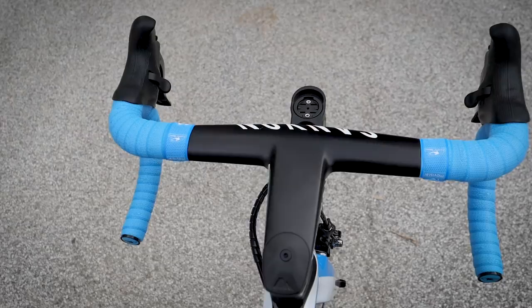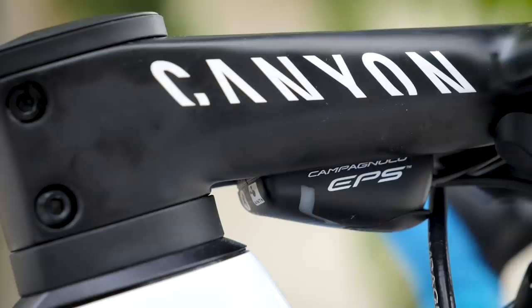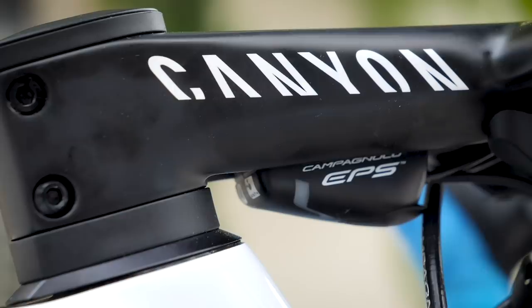Fitted just underneath that logo is the GPS mount, and then just behind that, neatly tucked away, is the EPS controller — the EPS interface. That allows the mechanics to adjust the indexing of the gears and set them up.